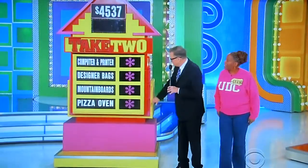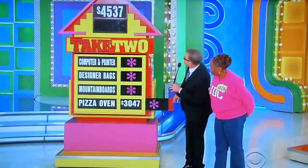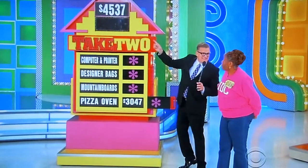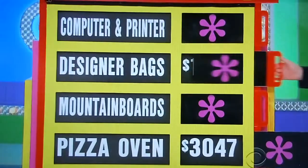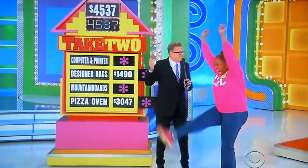Pizza oven — here we go. The pizza oven is $3,047. It's got a seven at the end of it — that looks good! Designer bags: $1,490. So total: $4,537. Just like that.